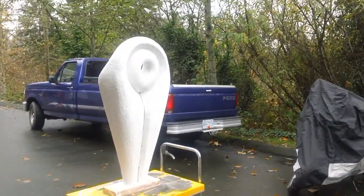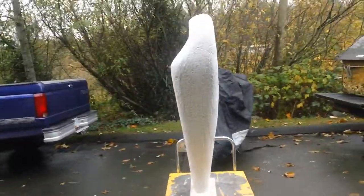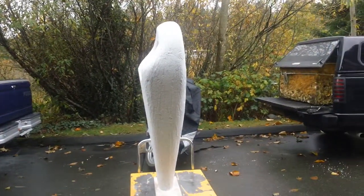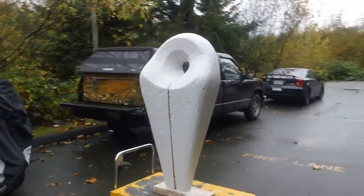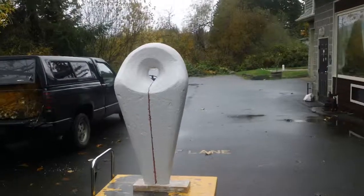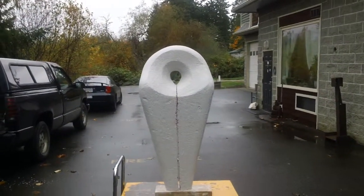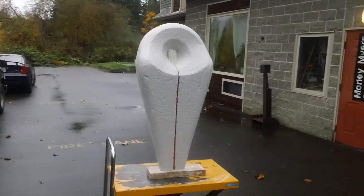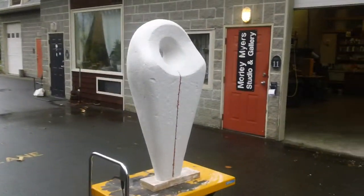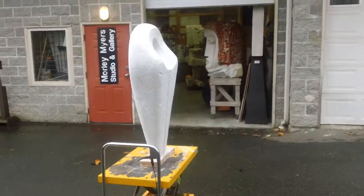This piece is about 42 inches tall. You can see some of its primary influences — some of the early fertility pieces as well. You get a sense of some of the Egyptian goddess figures.